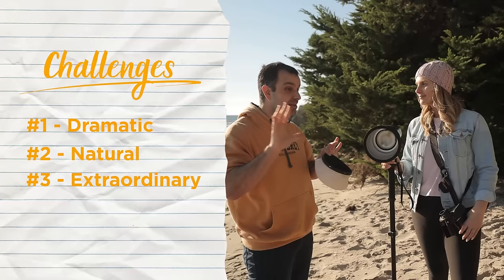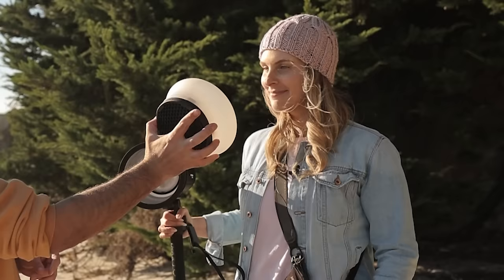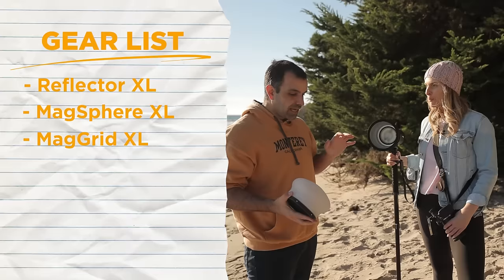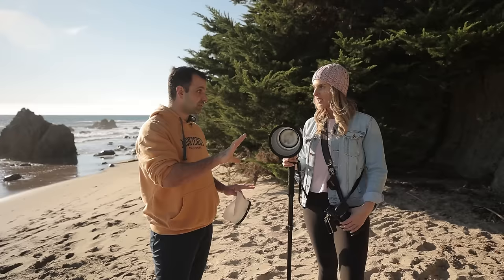As far as modifiers, we have the Reflector XL, the MagSphere XL as well as a grid, and the Profoto B10 Plus, which is going to be our light of choice that we're both going to share. We also have the MagBox 24 inch and some gels. Use whatever you like in each scene.